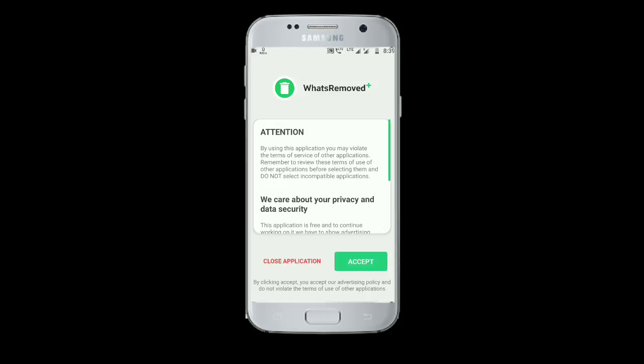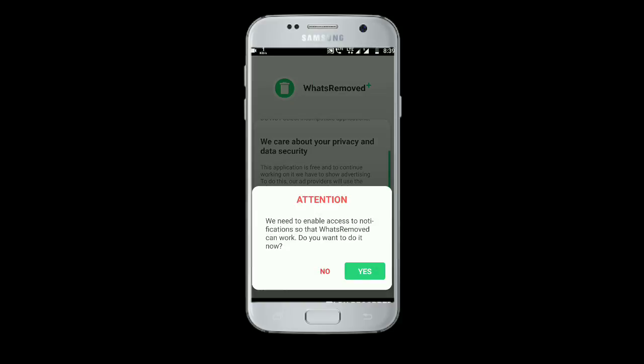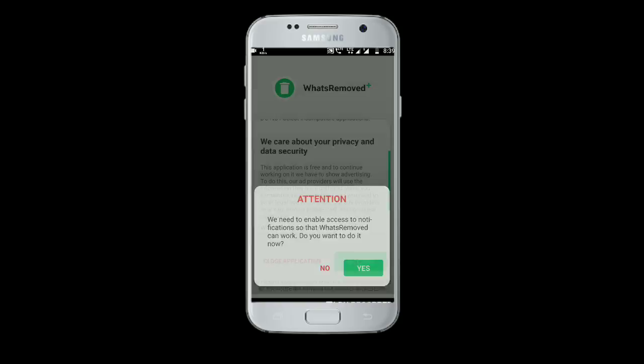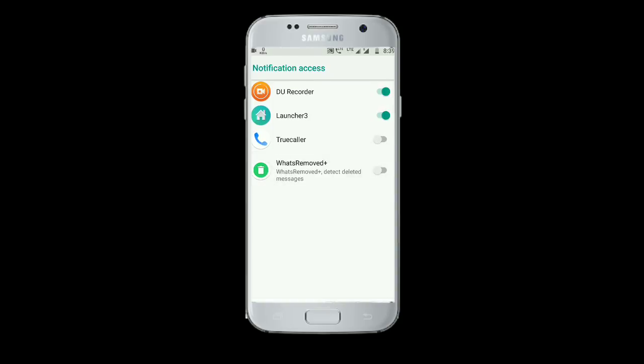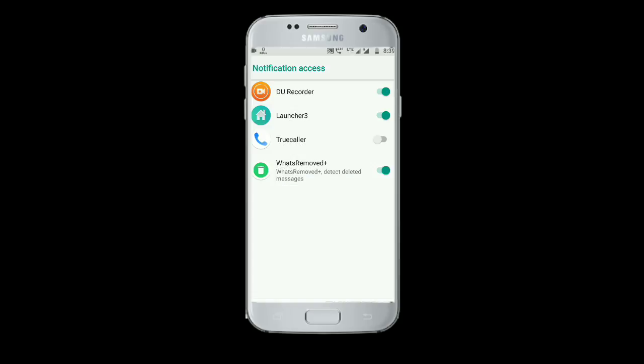Open the app and click on the accept option, and give the permission by pressing the yes option. Tap on the switch menu of the What's Removed app and click on the allow option, which requests you to detect deleted messages — you will be able to read all.